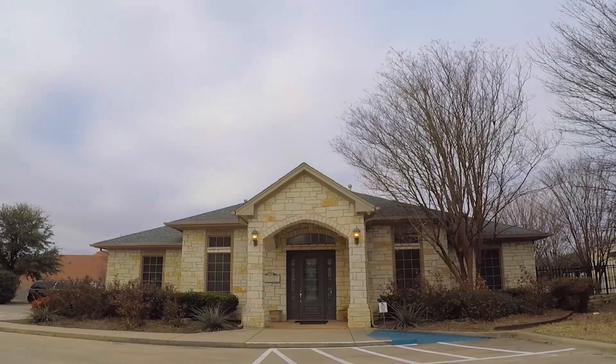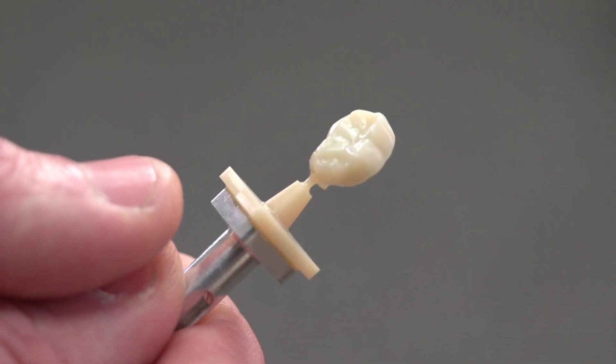Glidewell prides the .io system on flexibility and choice, and I think that those two characteristics are huge for any dentist that's considering a CAD-CAM solution for their office.